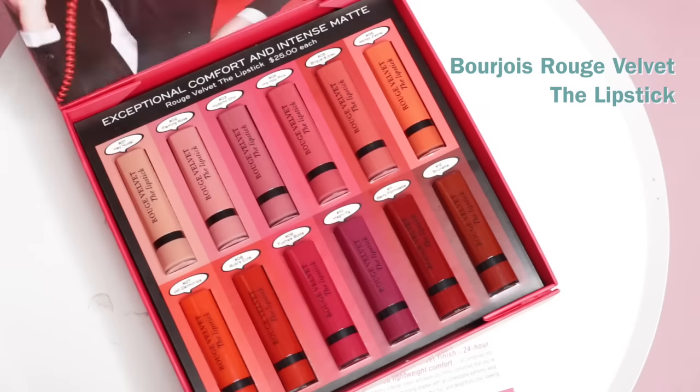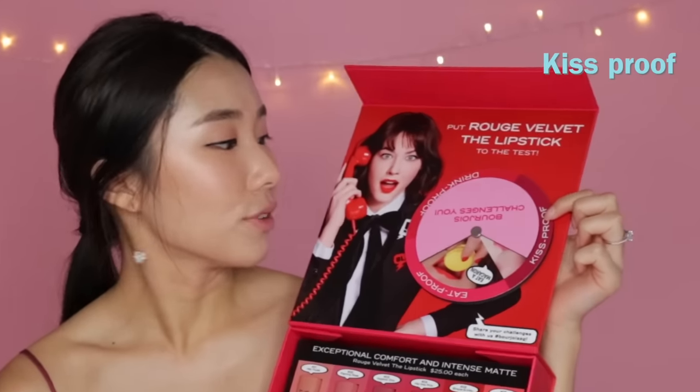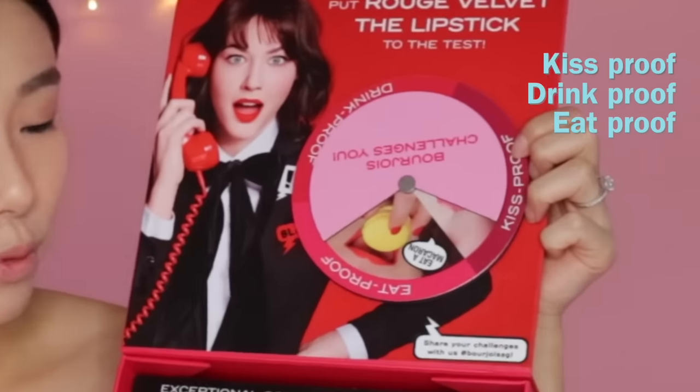Hi guys, welcome back! I don't have any lipstick on, and that is because today we are going to be doing a first impression lip swatches video. I'm going to be swatching all 12 shades of this — the new Bourjois Rouge Velvet The Lipstick. It claims to be kiss proof, drink proof and eat proof.